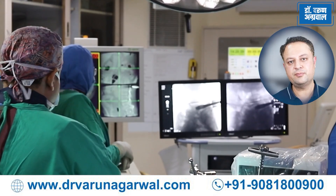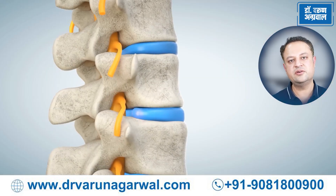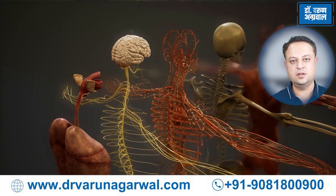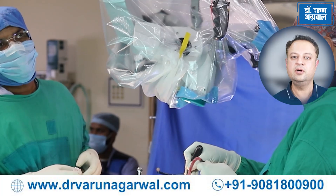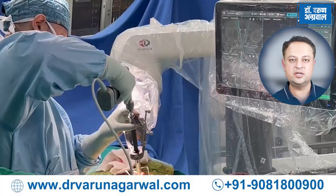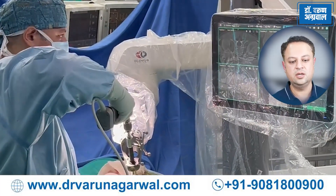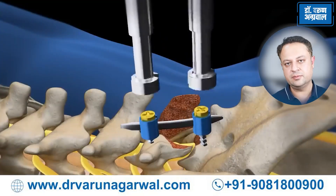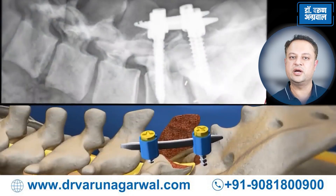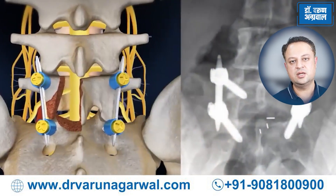Precision is of paramount importance in any surgery, but more so in spine surgery. The spine is a very delicate organ surrounded by delicate structures like nerves and arteries, and damage to any of these may have a poor outcome for the patient. With the help of a robot, we are able to do a highly precise and accurate surgery without any damage to these normal sensitive surrounding structures. Robotic surgery now offers unparalleled precision in the form of highly accurate placement of screws and other instruments required for spine surgery without damaging sensitive structures like nerves and arteries.